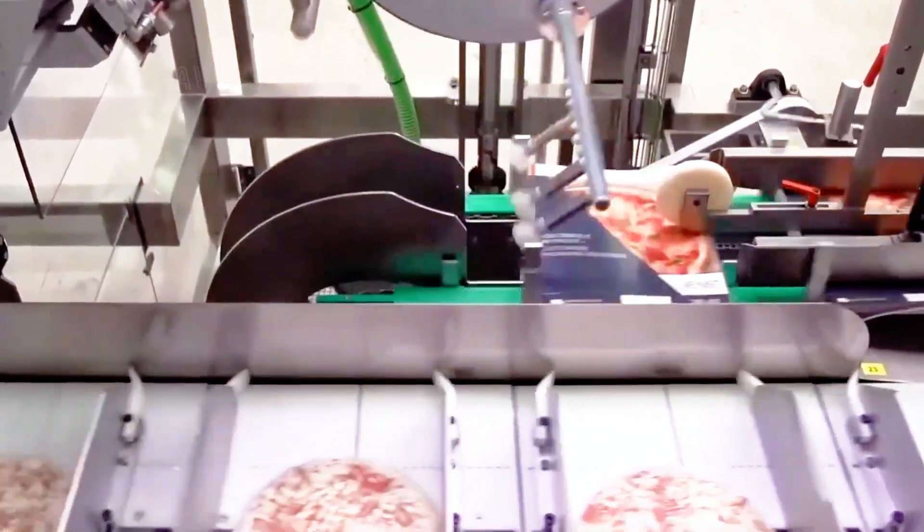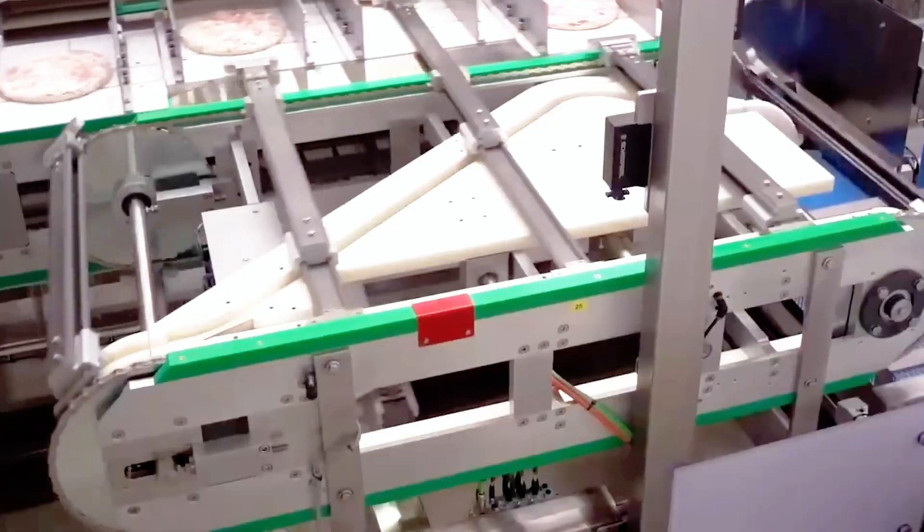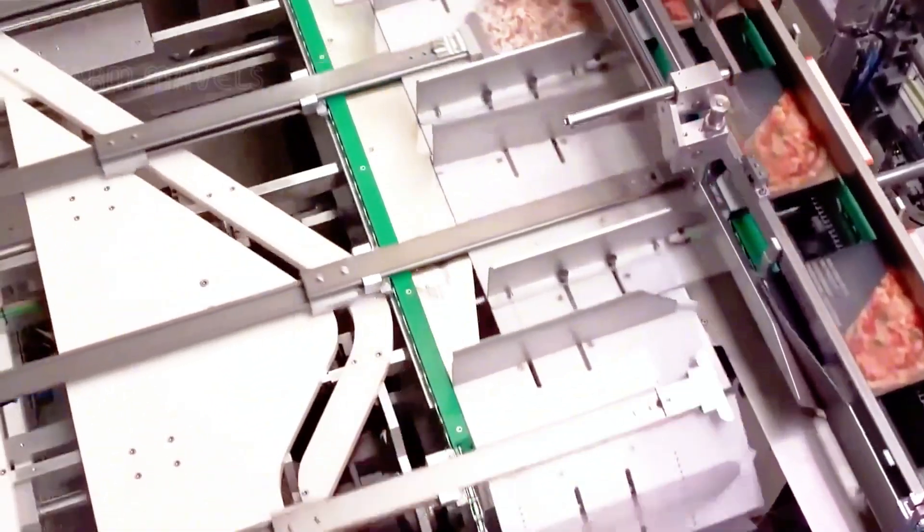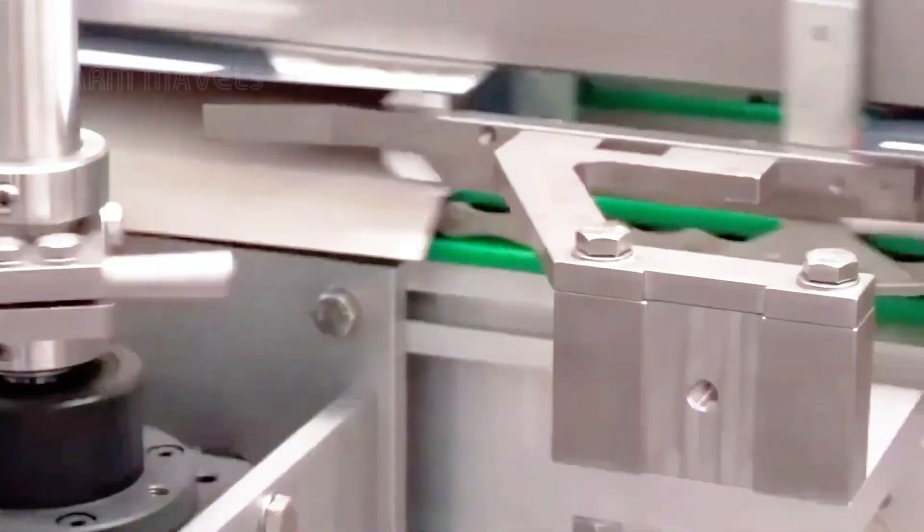Next, the pizza is carefully placed into a sturdy cardboard box. This carton not only protects the pizza from impacts during transportation, but also serves as a luxurious covering, showcasing the brand's identity.